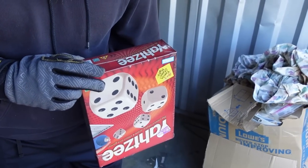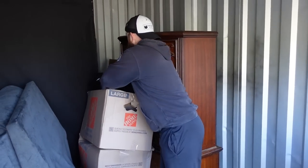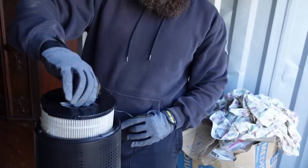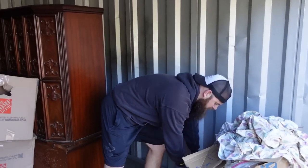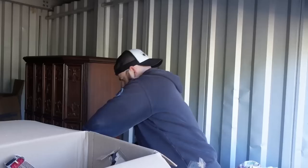Moving on — we have a brand new Yahtzee game here. The date on it says made in the United States, 2005. That's probably about $10. There's also an odor stop filter, and a CPAP machine. Some of these regulators for CPAP equipment are worth decent money.